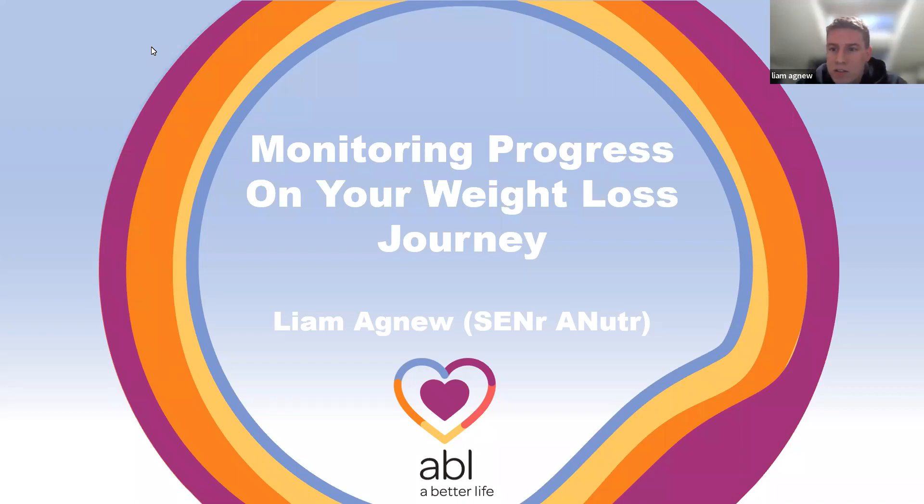Hi everybody and thanks for joining the webinar. As it says on the slide, the idea behind the webinar is to talk about monitoring progress on your weight loss journey. I'm going to turn my camera off so it's not distracting from the slides, and I'll pop my camera back on at the end for questions.